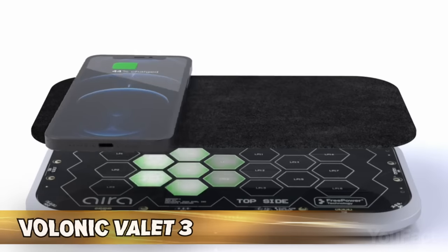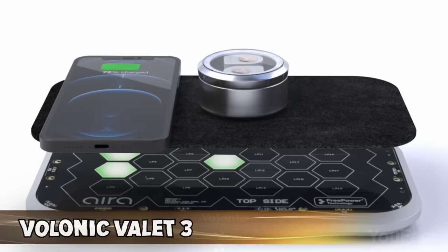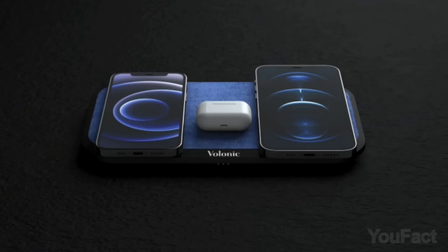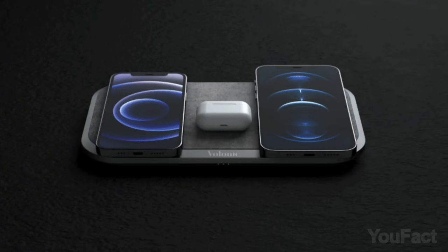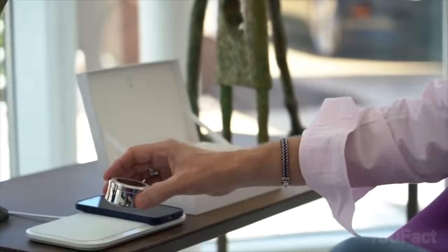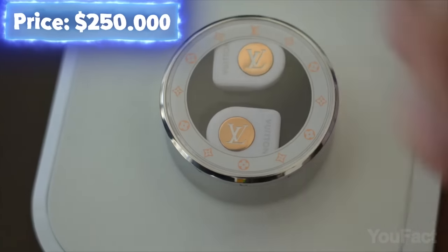This is a wireless charger that can juice up to three devices at a time. You can get it in an aluminum housing with Alcantara surface or leather, but who needs that when you can get it covered with 18-karat yellow gold and embellished with the ultimate symbol of royalty — the legendary Vicuña wool — for just $250,000.